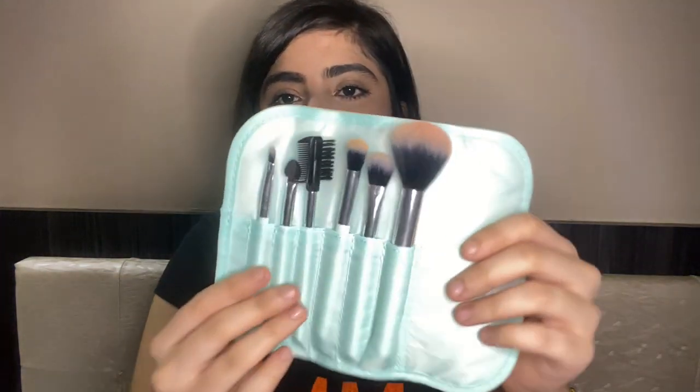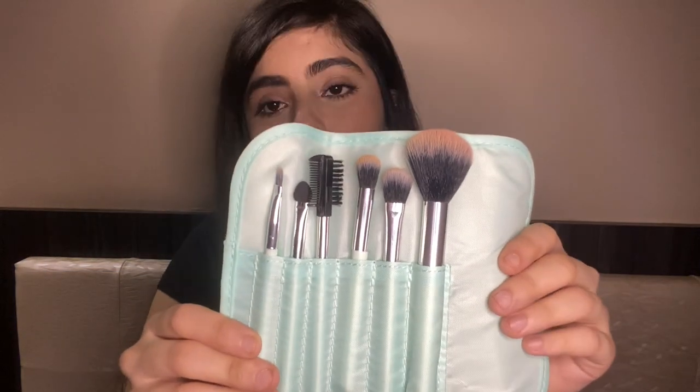Next I have some brushes from Miniso. They come in a transparent rectangular plastic box with a pouch on one side and six brushes. These were for rupees 260. The quality is very nice — good for beginners, but I wouldn't suggest them for professional use.